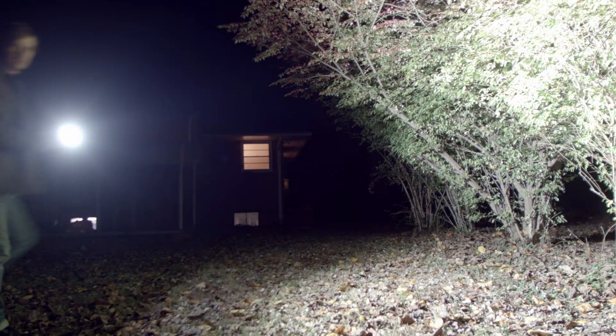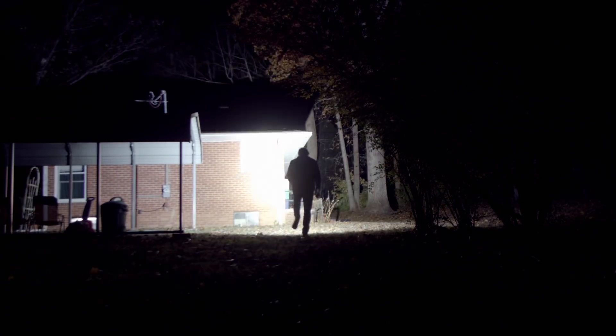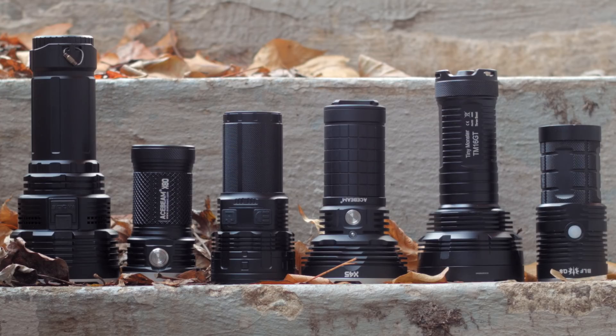Christmas is coming, or Hanukkah, or Festivus, or maybe you just have bad spending habits, which is why your main YouTube viewing is dumb product comparisons like this. So I thought I'd put together a list of recommendations on lights I have reviewed to help you find the right big lumen light you have to hide from your significant other or roommate who needs rent money.